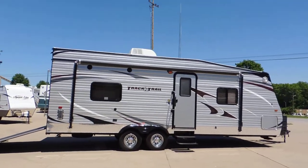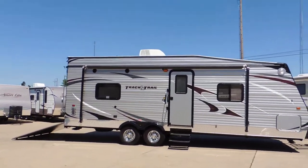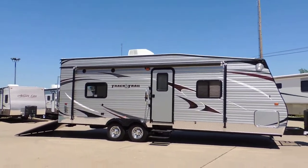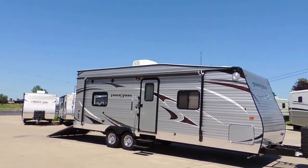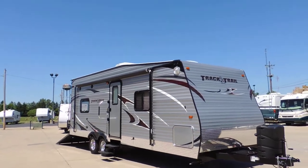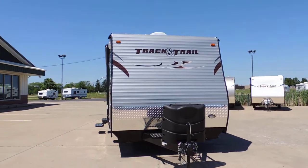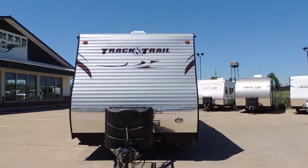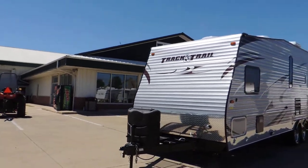It is a silver charcoal exterior — it looks great. It sits on a tandem axle with 15-inch wheels and tires, chrome rings and chrome lug nut covers. There's a nice big awning, outside speakers, outside security lights, and it comes with two 20-pound propane bottles and a new battery.